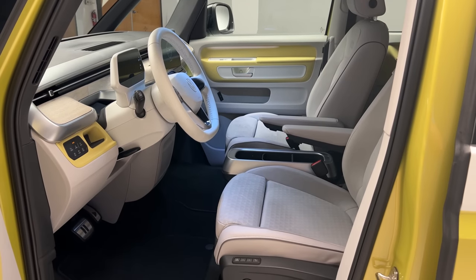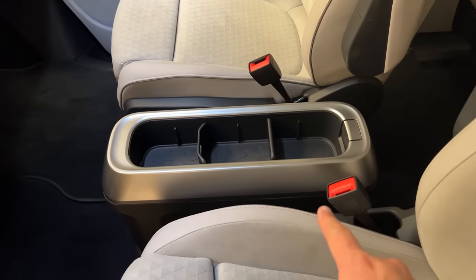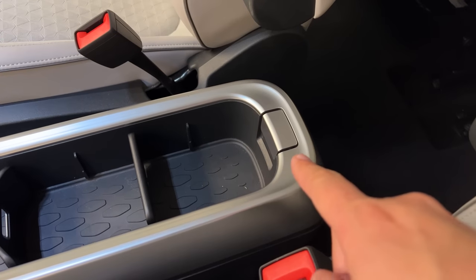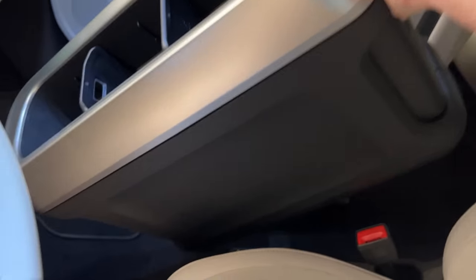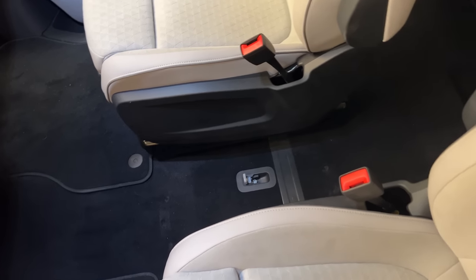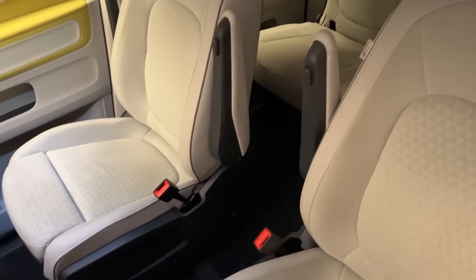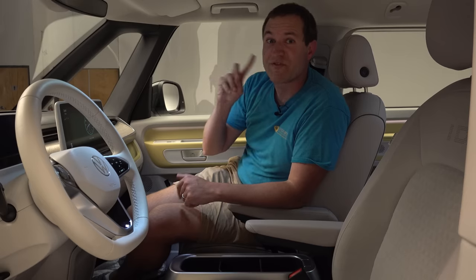You can create more space if you want because the center console can be completely removed. Right now it looks like a normal center console, but if you press the silver tab at the back, you can just lift it out and it's gone. Volkswagen told me the use case is for people who want to put their own bags in the center, or who want easier access to the rear seats — like walking between the two front seats to change a diaper.